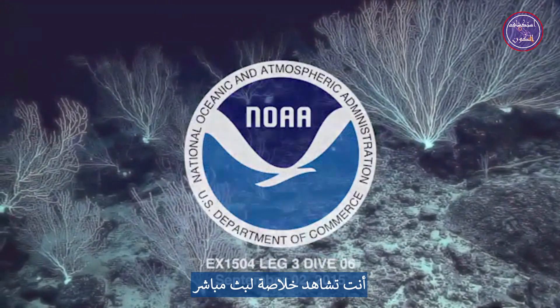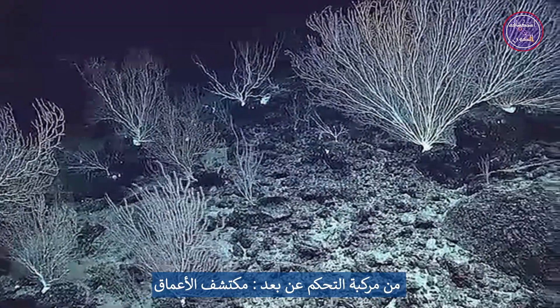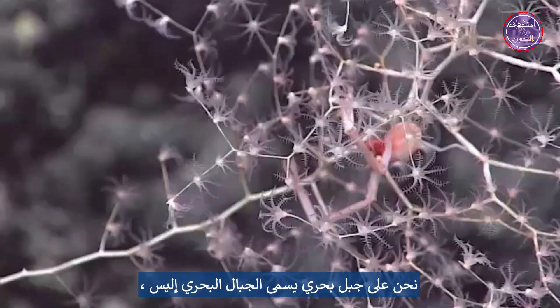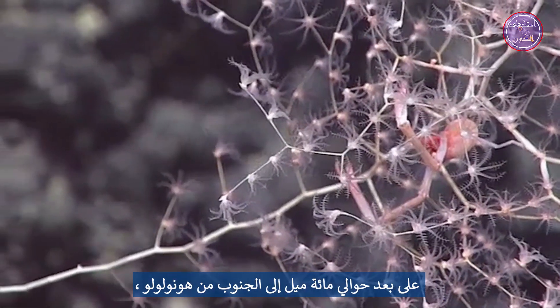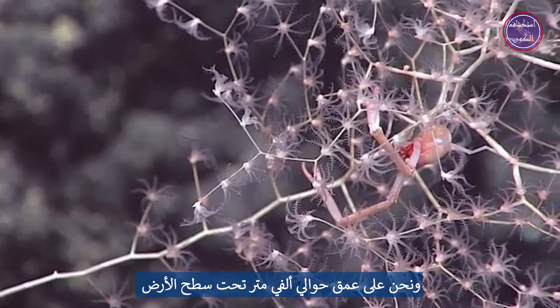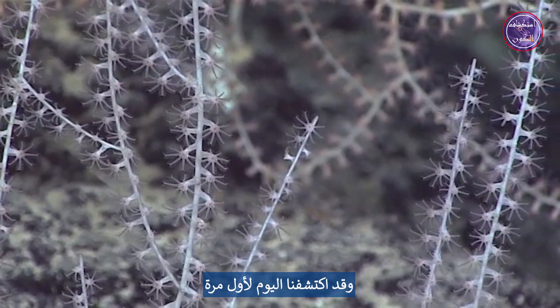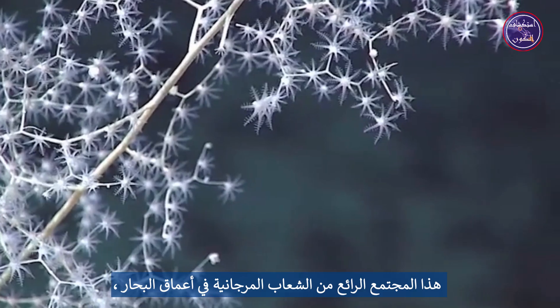You are seeing a live video feed from the remotely operated vehicle Deep Discover, deployed off the ship Okeanos Explorer. We are on a seamount called Ellis Seamount, about a hundred miles south of Honolulu, at a depth of about 2,000 meters — well over a mile below the surface. We have discovered today for the first time a rather amazing community of deep-sea corals.